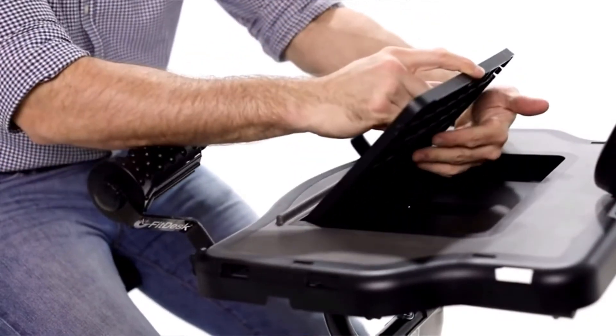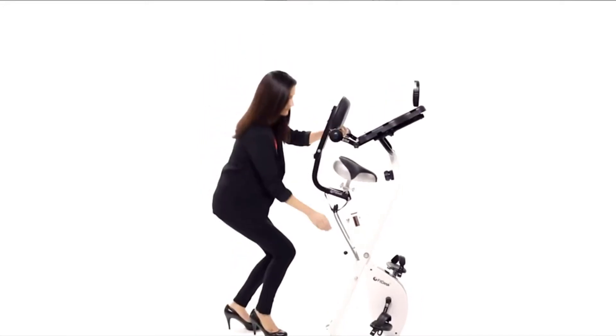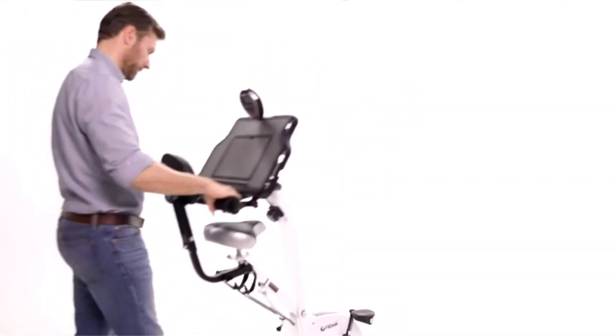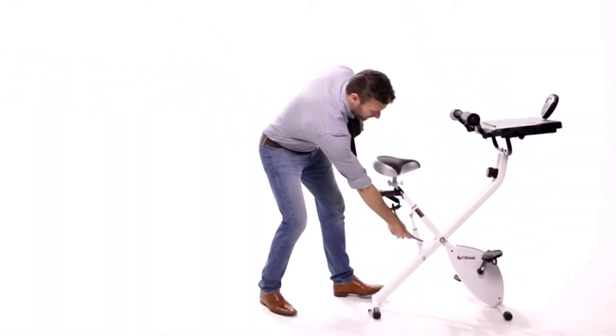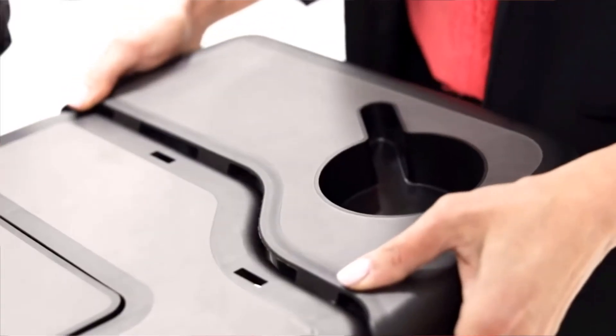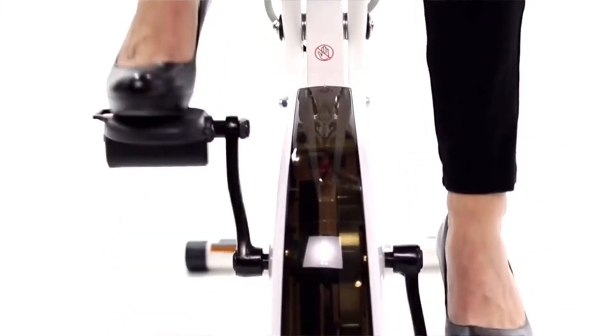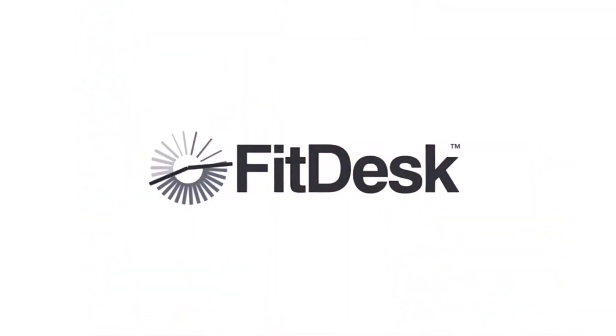The FitDesk is also ideal for places where space is at a premium. Our bike is just 45 pounds, incredibly stable and durable, yet folds up quickly so you can easily store it out of sight. We use premium components for years of performance. FitDesk will be a natural addition to your daily routine. FitDesk is the exercise bike you will actually use. FitDesk, where health and productivity converge.